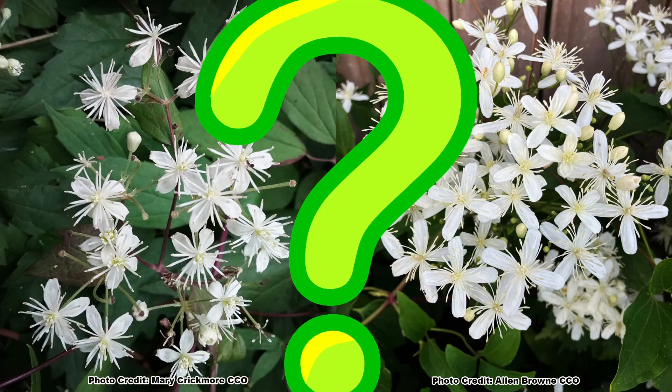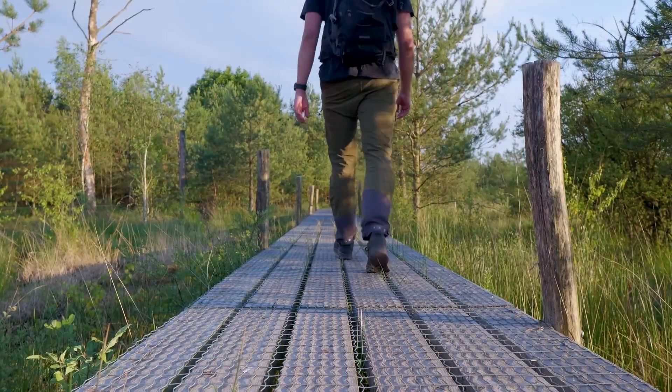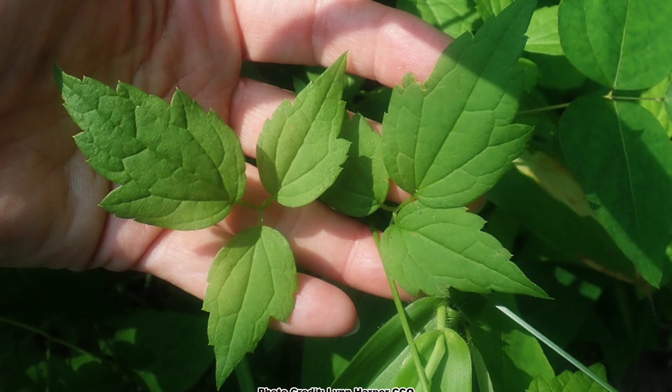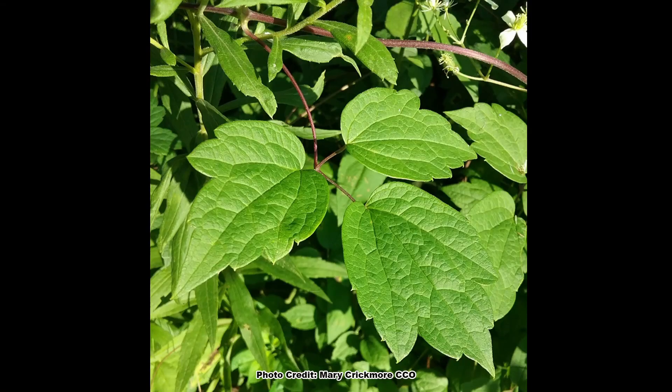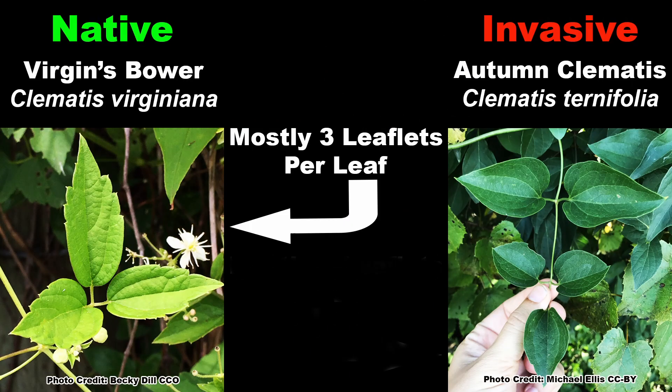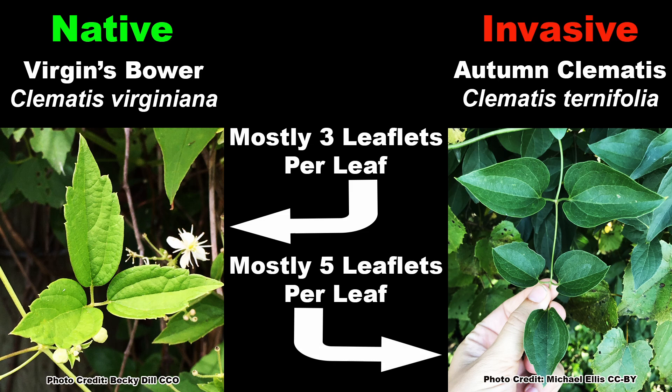So how do you tell these look-alike species apart, and how can you ensure you're getting the native Virgin's Bower when buying nursery stock? Lucky for us native plant enthusiasts, these two species are easy to tell apart when they have leaves in the spring, summer, and early fall. Both species have pinnately compound leaves, with native Virgin's Bower usually having three leaflets per leaf, and Autumn Clematis normally having mostly five leaflets per leaf. These leaflet numbers can vary in both species though, so to be sure of the identification, we need to look at the leaflet edges, or margins in botanical terms.